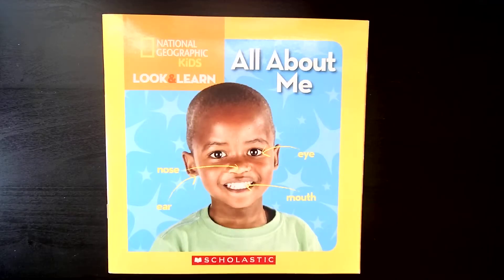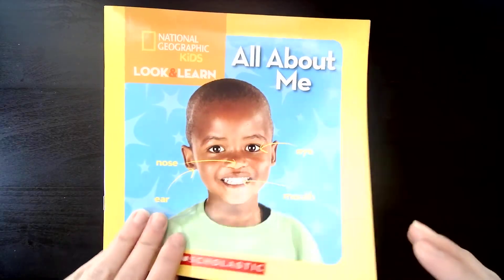Hi, Little Sprouts. This is a nonfiction reader that's called All About Me, and it's going to teach us a little bit more about our bodies.